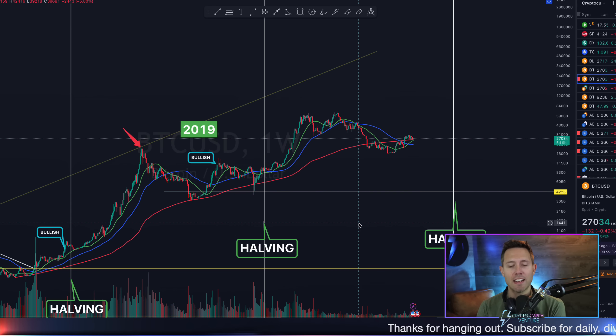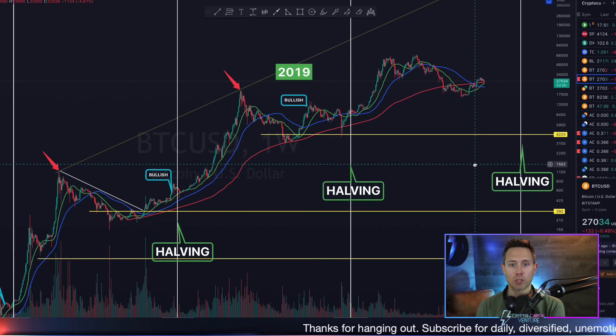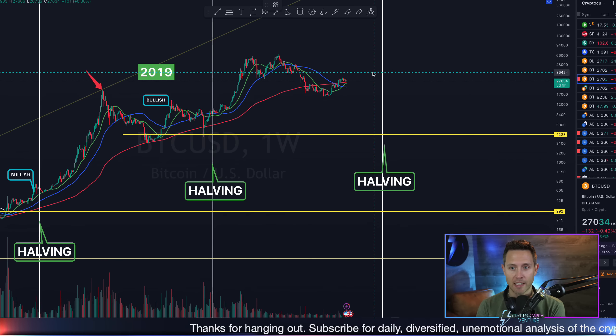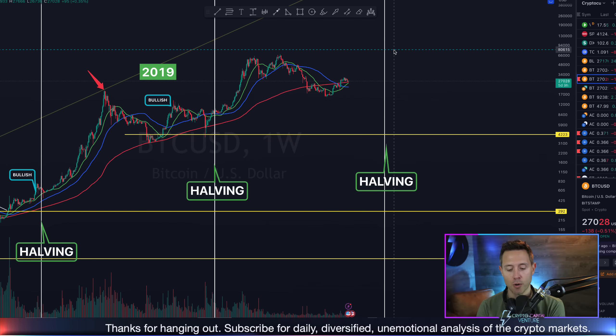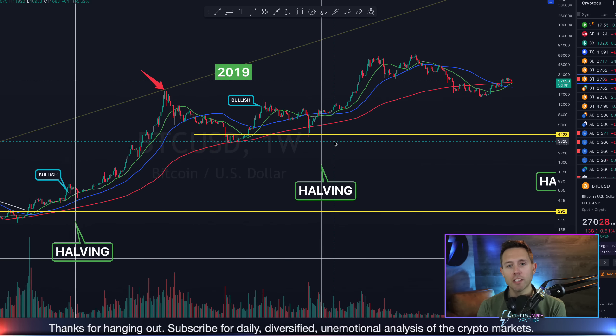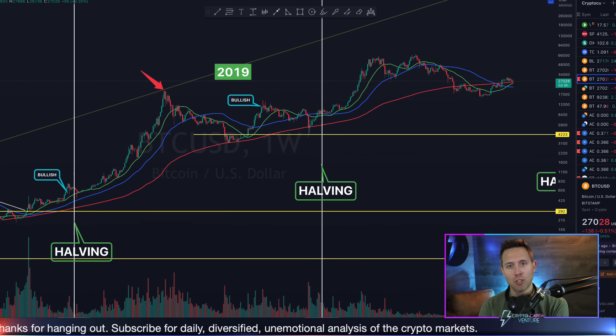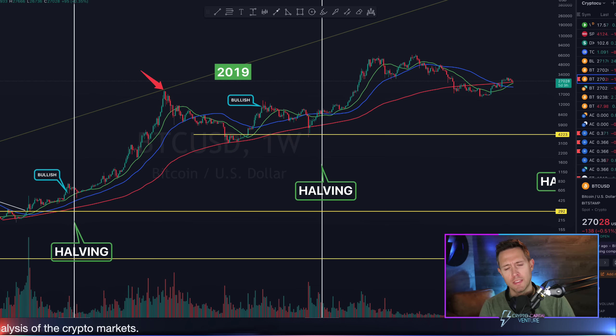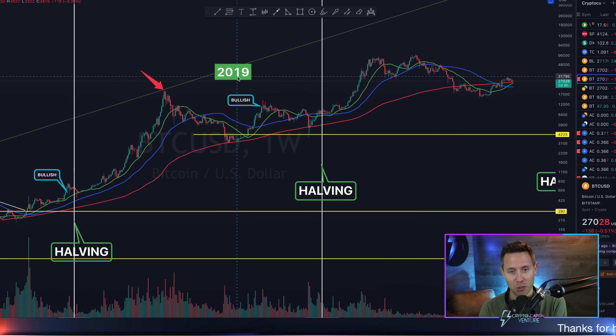As we dig into the data, yes — on the zoomed out, long-term view — it's incredibly bullish for this next cycle that we're going into, especially as the next halving approaches. But if we really start looking at what that signal meant at the time — what did Bitcoin actually do, not in the long-term? We know what will happen long-term: all-time highs in the next cycle. What did it do in the short to mid-term? This is where it gets interesting — a little bit of a warning, with potential downside on the short to mid-term.